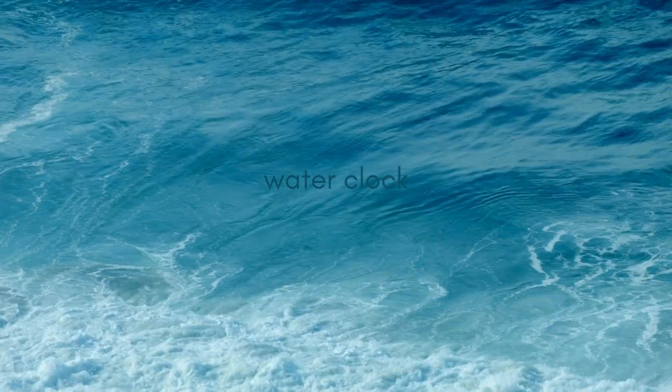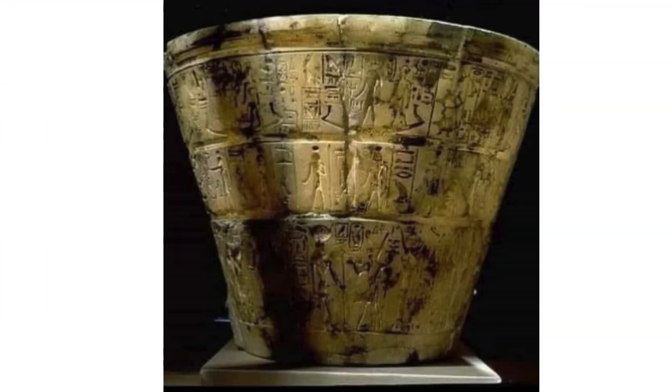It was used in the Temple of Amun at Karnak. It features 12 carved lines on the inside representing the hours of the day and night — the first to use a duodecimal system.